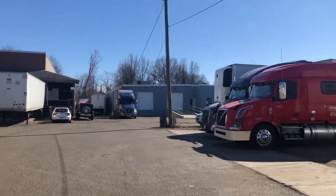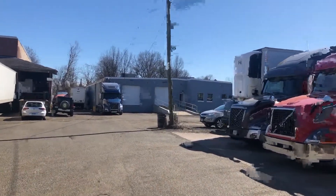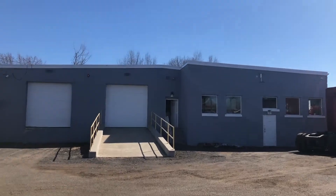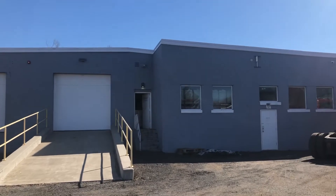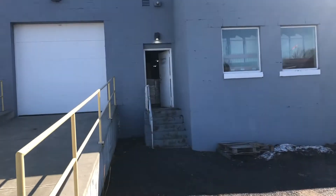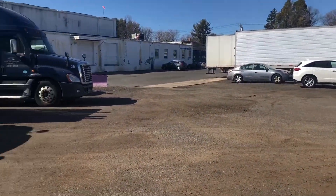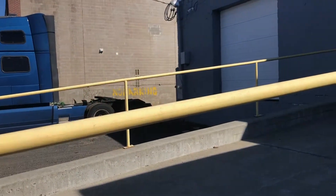We're going to take a look at this 8,800 square foot building that's rented now. It has a loading dock and a walk-in door. This is the loading dock and the drive-in door. There are two bathrooms that are roughed out, and there's not any office space at this time. There's lots of outside parking adjacent to the building on both sides.